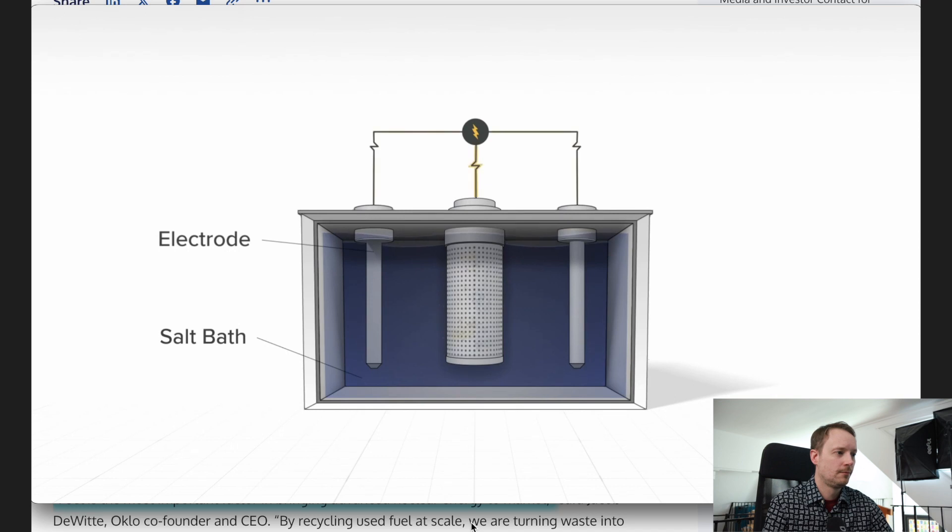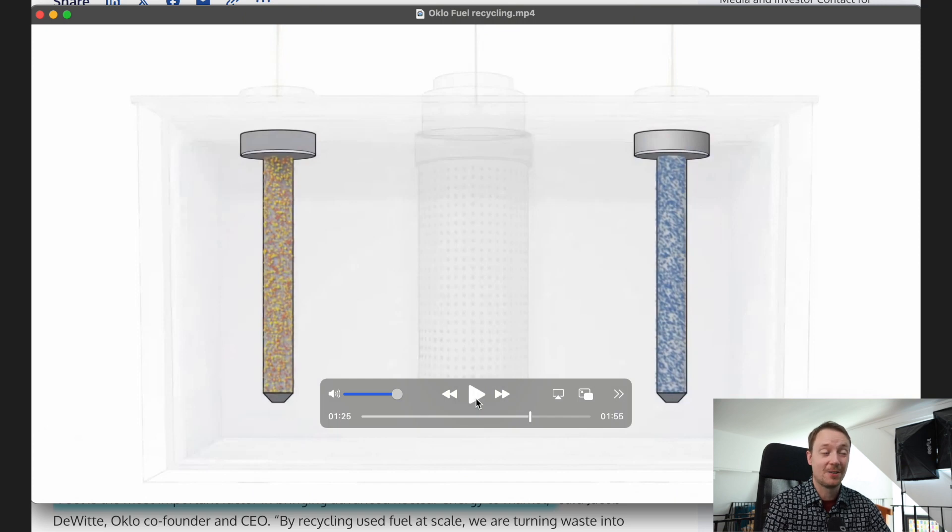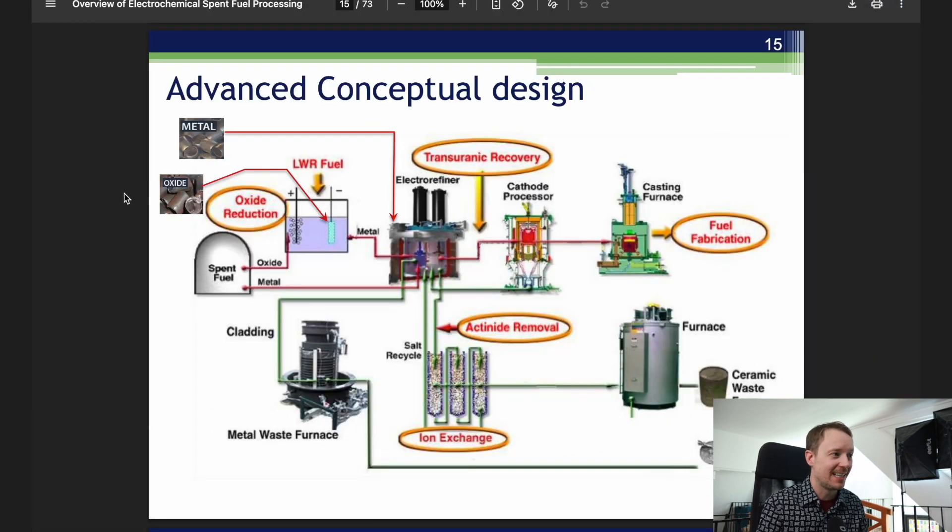An electric current separates the uranium and the transuranic material from the unusable fission products. This is a marketing video, so it's really simplifying the process. What Oklo is proposing is an electrochemical type of separation called pyroprocessing. Although they show it with a simple salt bath, the actual pyroprocessing technique is much more complicated — with the spent fuel going through an initial salt separation, an electro-refiner process with transuranic recovery through a cathode processor, and eventually casting for fuel fabrication. In between, you also have salt recycling, waste separation, and cladding material that has to be separated out.